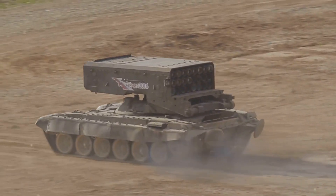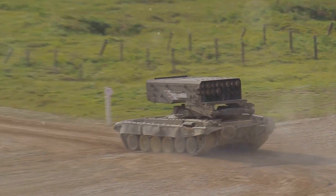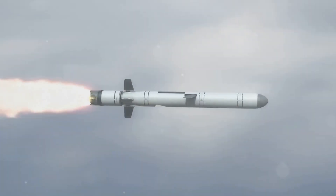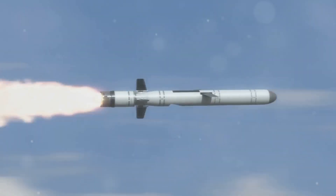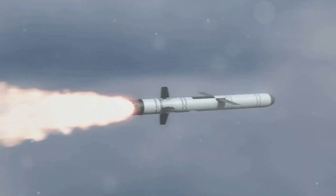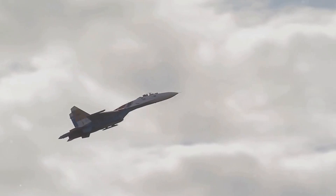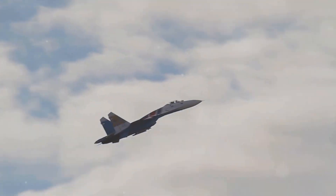The S-500 Prometheus capabilities are nothing short of astounding. It has the ability to detect and destroy ballistic and cruise missiles, ensuring the sky above is free of threats. The S-500 can also engage with aircraft and even the elusive hypersonic weapons, making it a versatile player in the field of defense. Its power and precision are a testament to the strides made in defense technology.